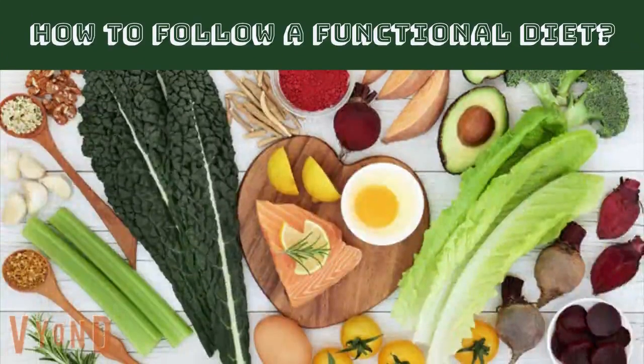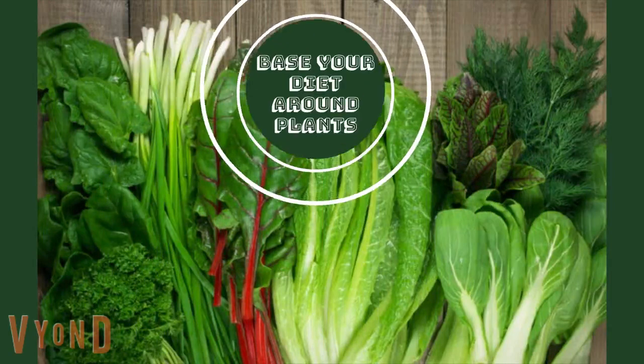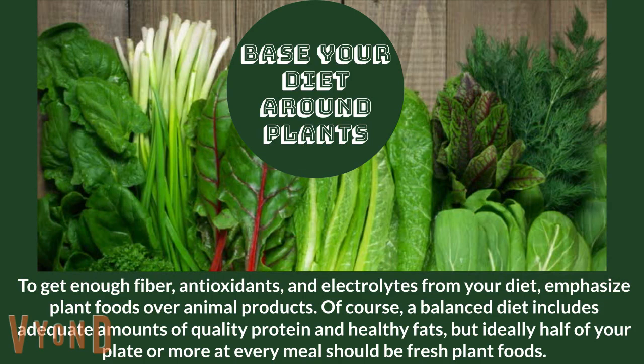How to follow a functional diet. Base your diet around plants. To get enough fiber, antioxidants, and electrolytes from your diet, emphasize plant foods over animal products. Of course, a balanced diet includes adequate amounts of quality protein and healthy fats, but ideally half of your plate or more at every meal should be fresh plant foods.